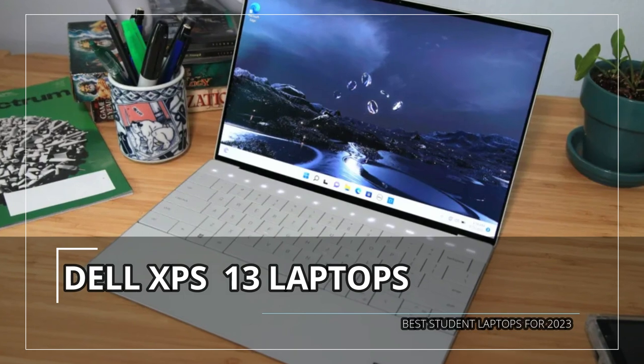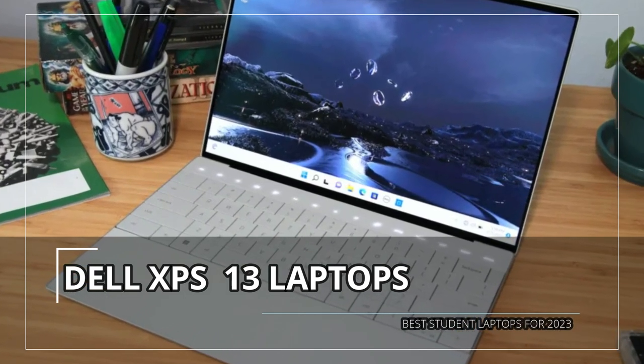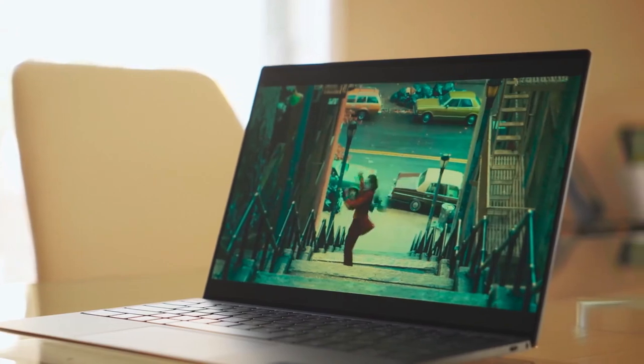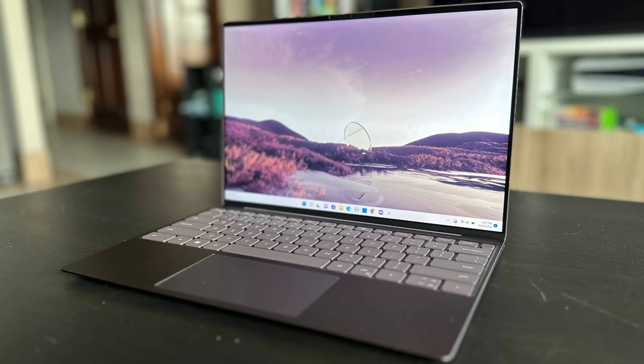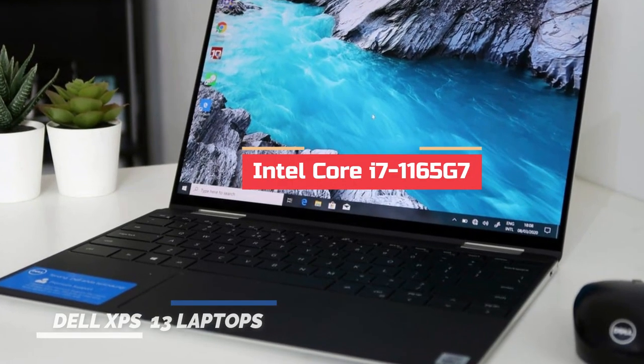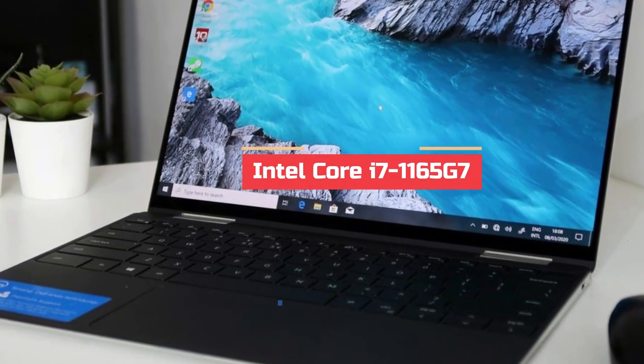Last but not least, we have the Dell XPS 13 Laptop. The Dell XPS 13 Laptop is a high-performance machine designed for users who need a powerful yet portable device. It is powered by an Intel Core i7-1165G7 processor.